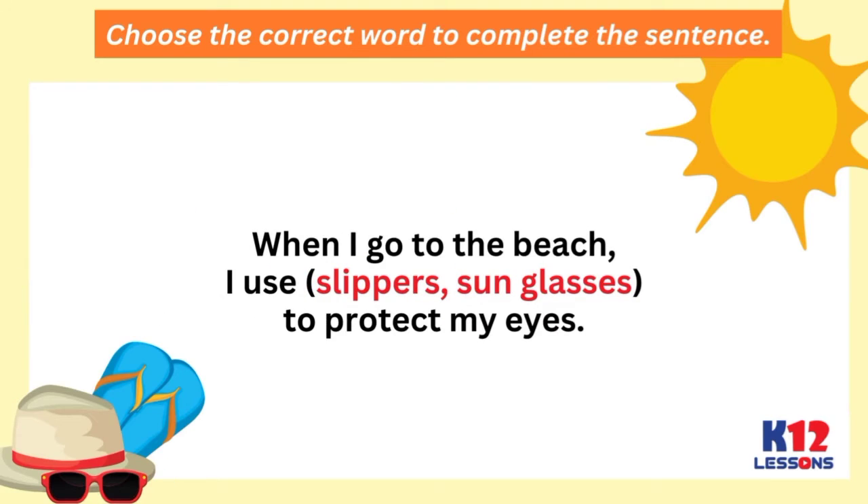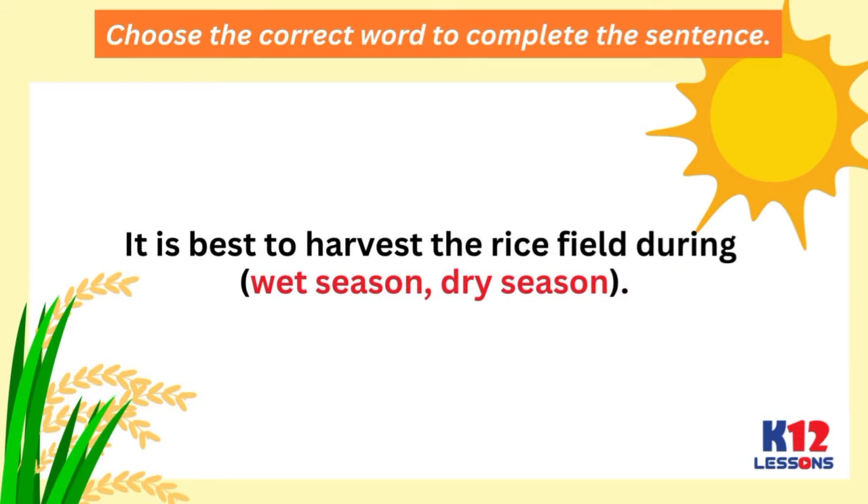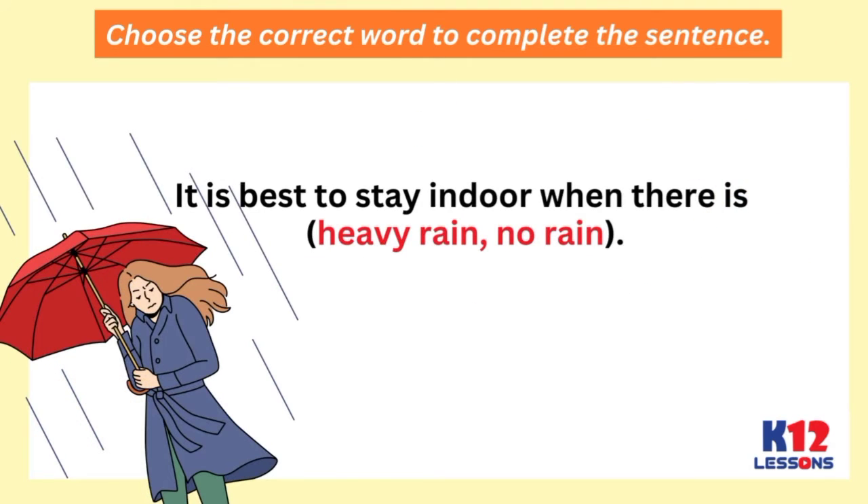When I go to the beach, I use slippers and sunglasses to protect my eyes. It is best to harvest the rice field during dry season. It is best to stay indoors when there is heavy rain.